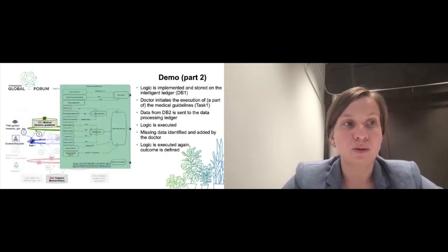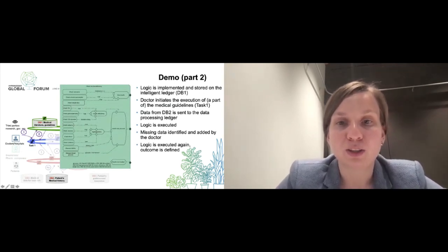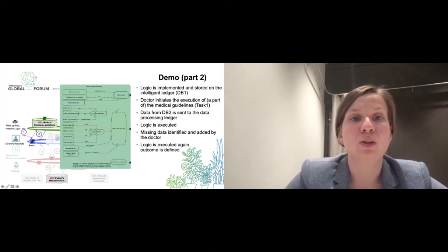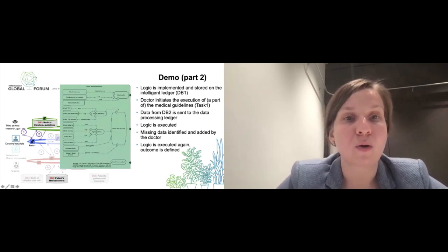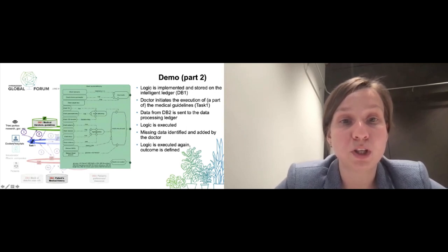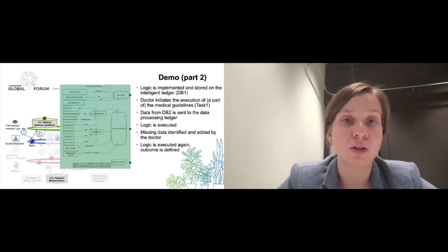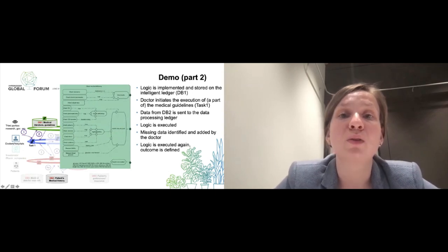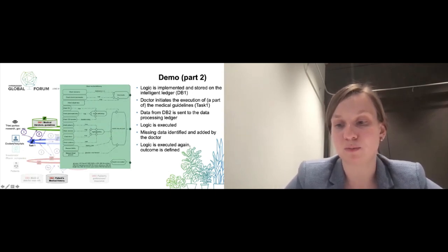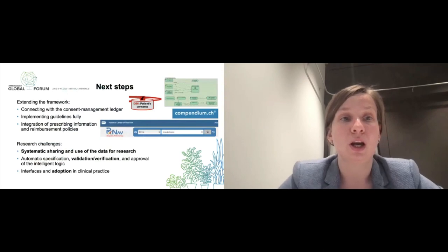We also have already implemented the case where the doctor may not have all the information available. Not all data may be present, so the doctor has the possibility of manual data entry to add different data that would then help identify one of the possible treatment outcomes.